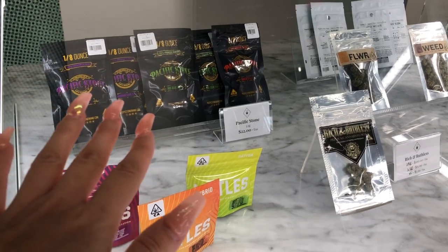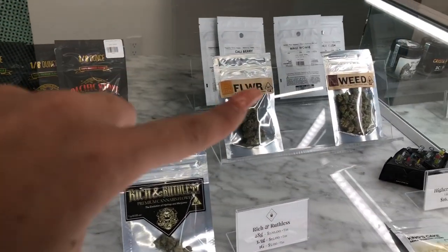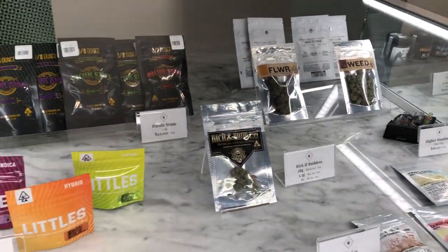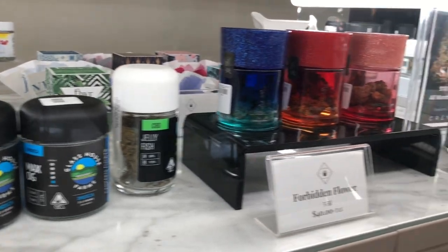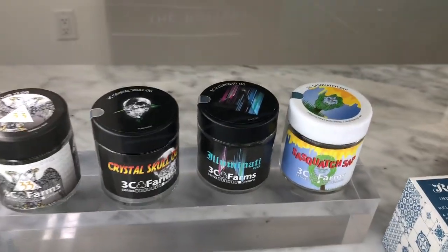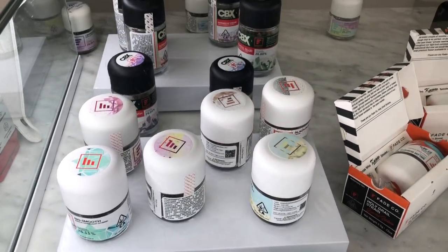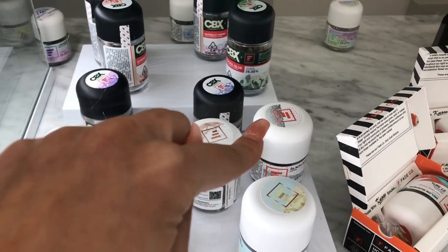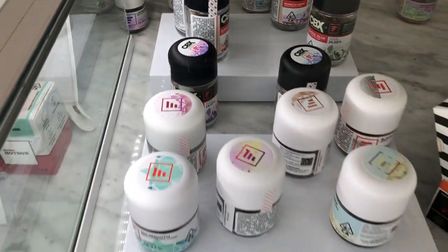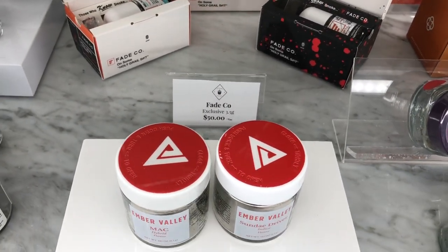Starting off with the budget-friendly section we have Pacific Stone — you guys saw me do a review on that — we have the Littles, Valley Cali Rich, Rufus, and some Fadco grams over here. Next we have the middle shelf: Glass House Farms, Three City Farms — one of my favorites, I love the Sasquatch stuff. In this shelf we have all of the Fadco — Blackjack, one of my personal favorites. Mando Breathroot is really good too, this is a Cannabiotics collab. Ember Valley, Miracle Alien Cookies Sunday.